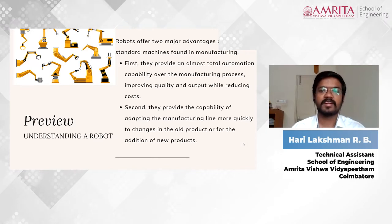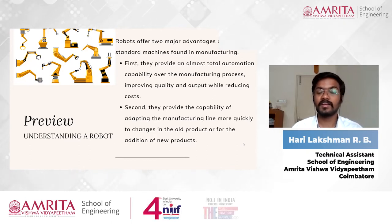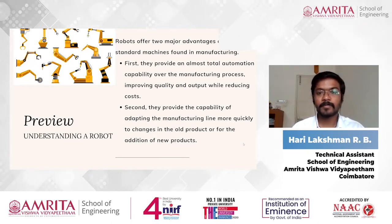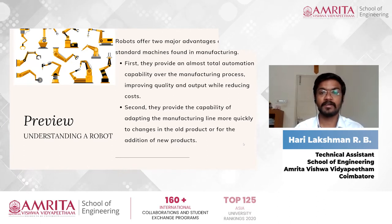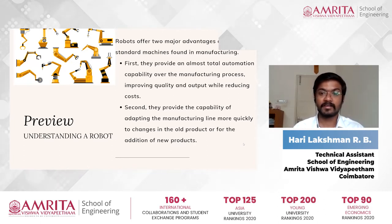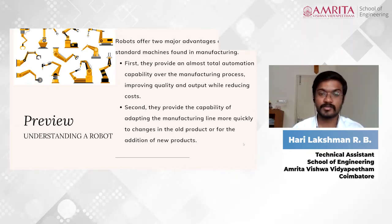Robots offer two major advantages over other traditional machines used in industries and manufacturing plants. The main two advantages are providing total automation capability over the whole manufacturing plant, which not only improves the quality of the product, but also significantly reduces the cost.